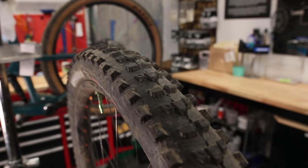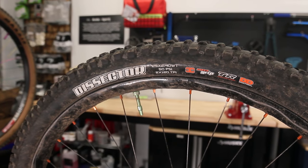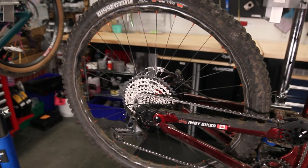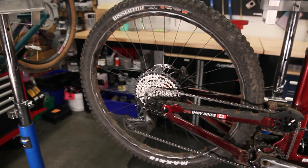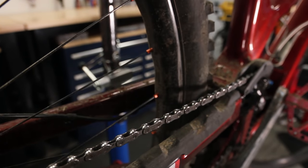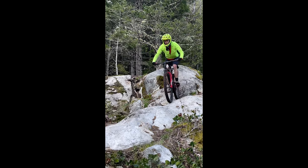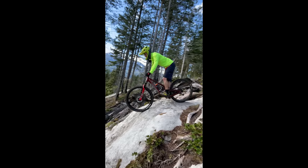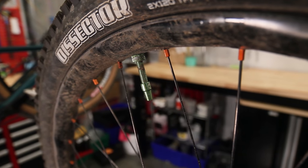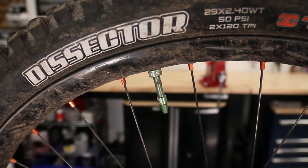Moving back to the rear tire, I'm running the Maxxis Dissector 2.4 inch Double Down Max Grip. Unlike the front, I think Double Down is probably what I need here — on my other bike I've been running EXO to EXO Plus tires and they last about three weeks of hard riding, which is pretty wasteful. I'm happy to have something more durable on the back. The Max Grip compound is insane and something I'll be keeping regardless of the rolling resistance penalty. I'm running this tubeless at around 22 psi with a CushCore XC insert, partly to save weight and mostly to save the wheel.